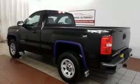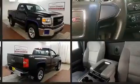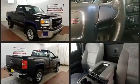Discerning drivers will appreciate the 2014 GMC Sierra 1500. All of the following features are included: delay off headlights, a tachometer, variably intermittent wipers, a rear step bumper, and cruise control.